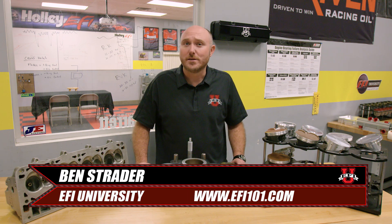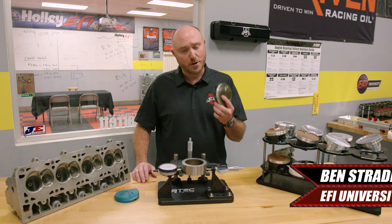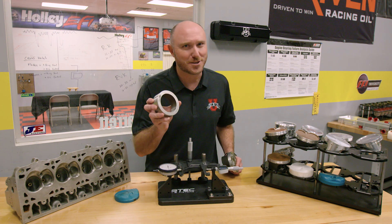What's up, guys? It's Ben Strader from EFI University, and today I'm going to show you why the perfect piston probably isn't round.